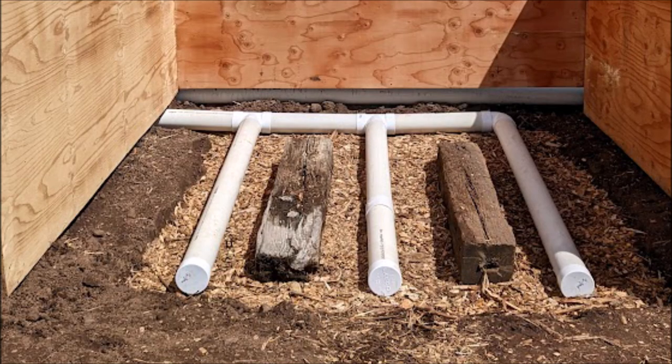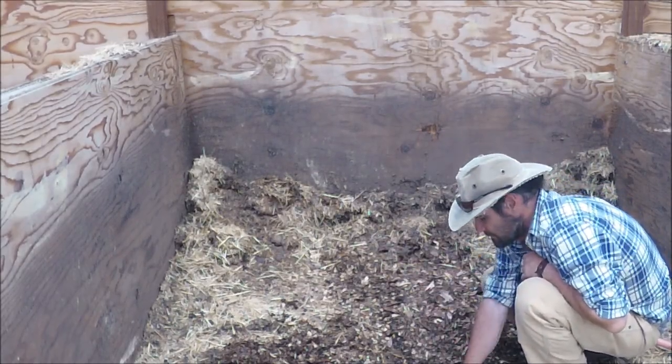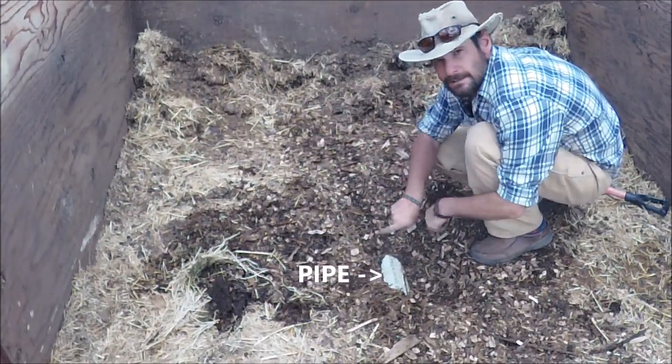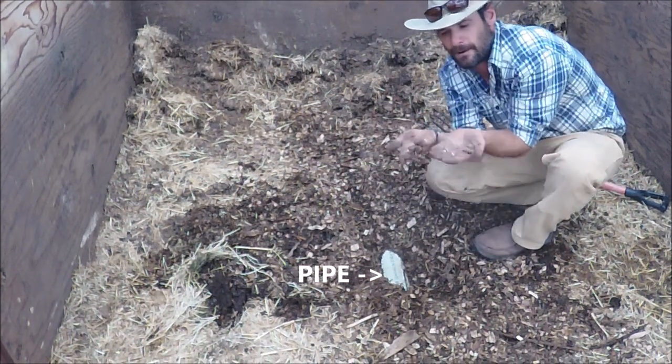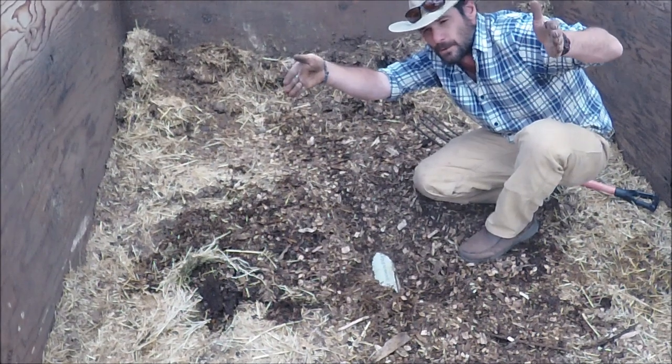So instead of turning the pile once a week or so, we only turn the pile when we feel like it's done. Down here in the base of two of these bays, there are three perforated pipes. The perforations are actually on the bottom so that the air comes out the bottom and then flows up through the pile in that motion.